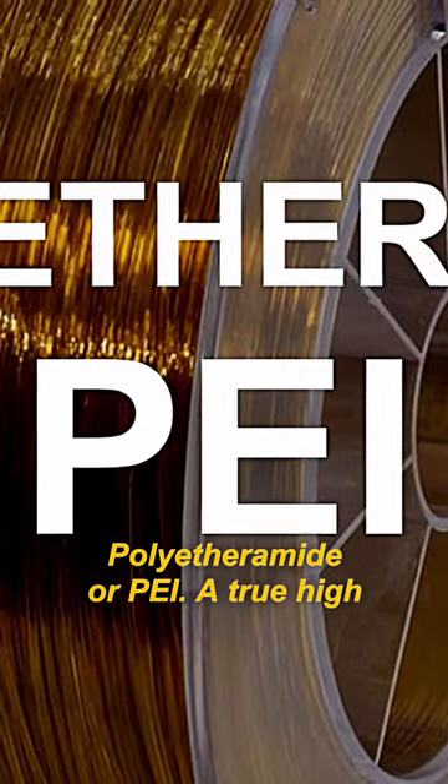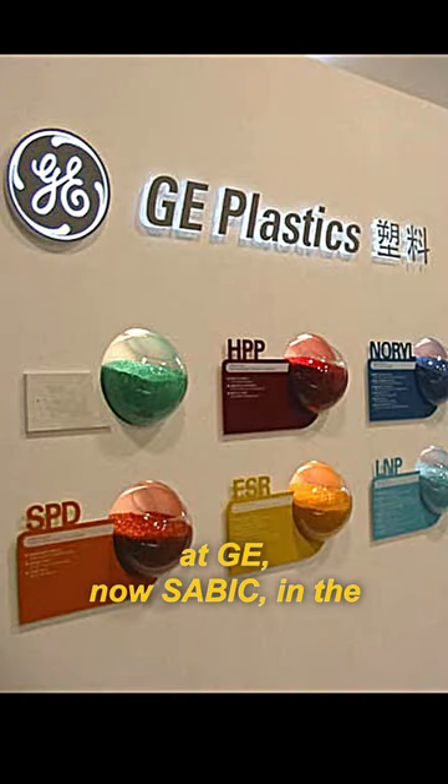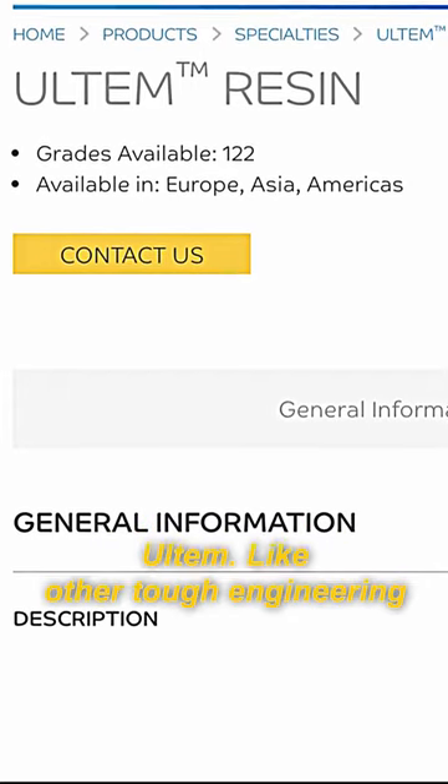Polyetherimide, or PEI. A true high-performance resin, PEI was developed at GE, now SABIC, in the early 1980s, and is marketed as Ultem.